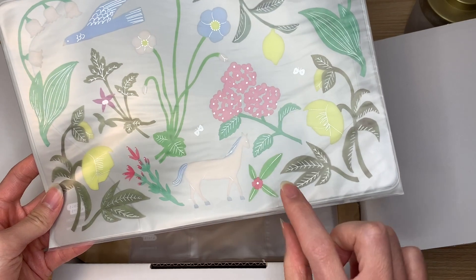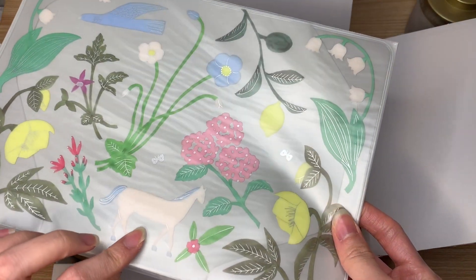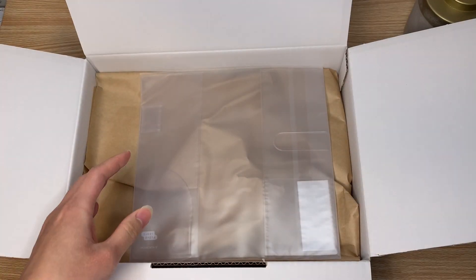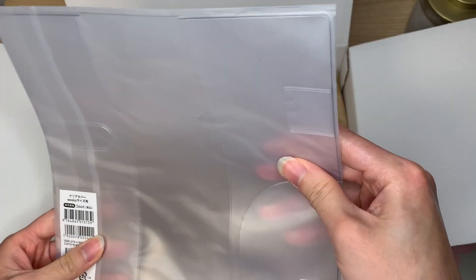I ordered the A6 cover on cover — I think this was 2021's design. And this is a Claire cover for the Weeks.